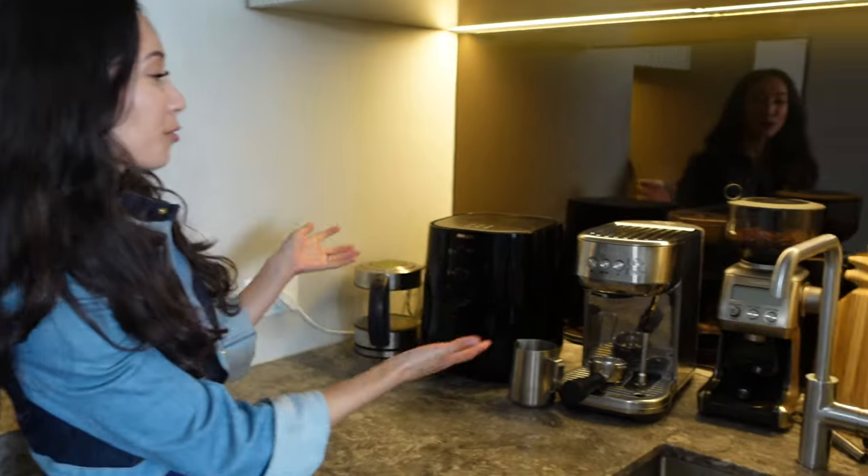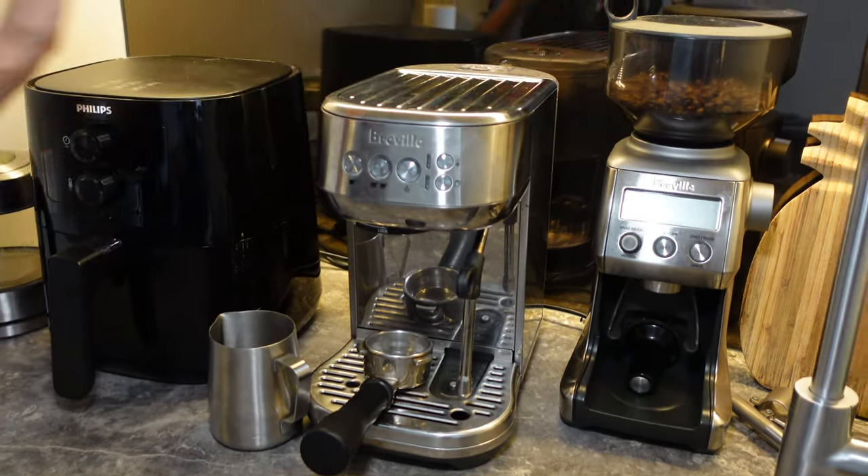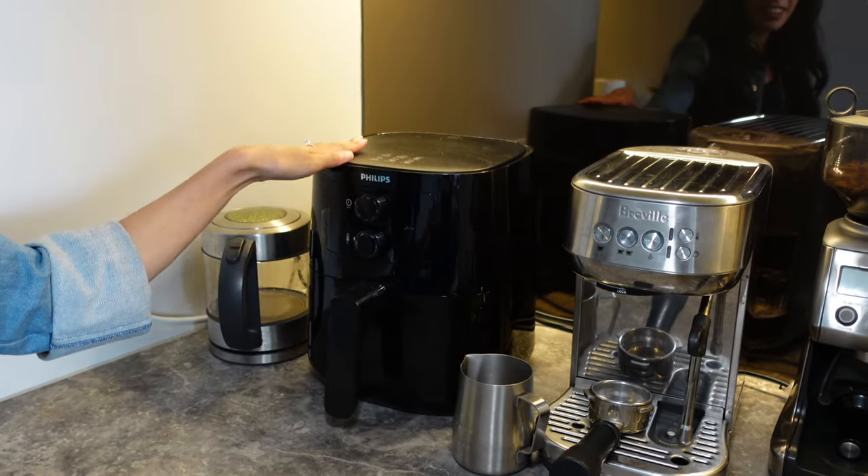He wasn't expecting me to do that. So these are my two favorite appliances: my coffee machine — I absolutely love this thing — and my air fryer. Funny story about this coffee machine.